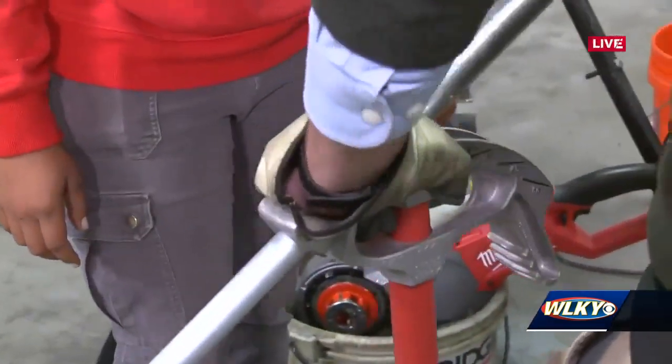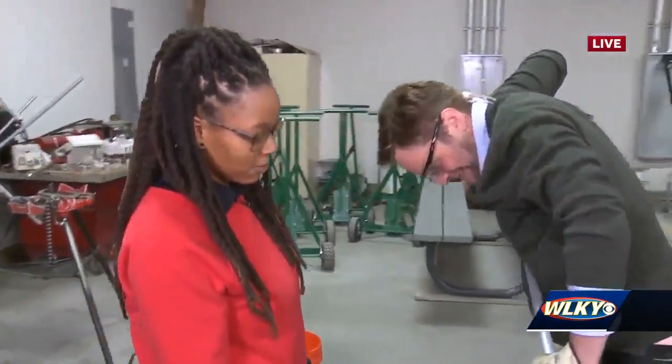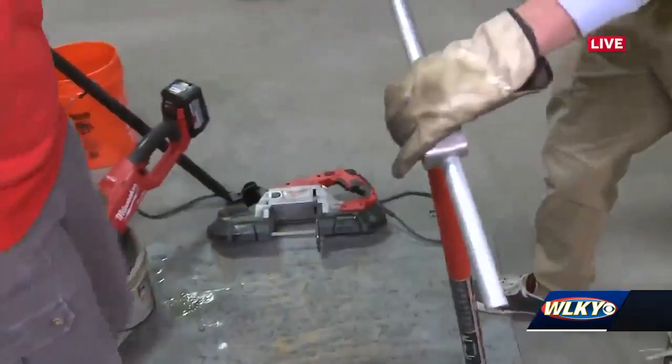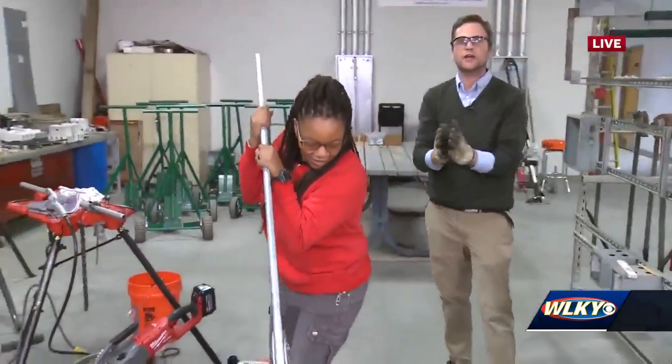Watch and learn, Louisville. It's so heavy. Jessica, show me how it's done. Show me how it's done, Jessica — we're going to try using both hands here. Guys, this is such a cool program.